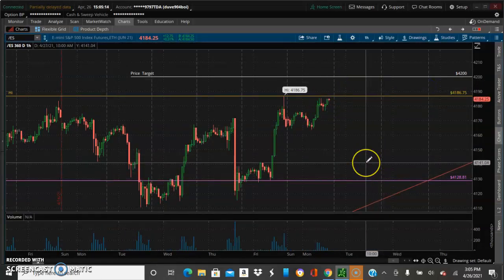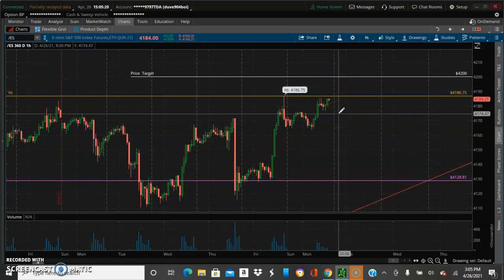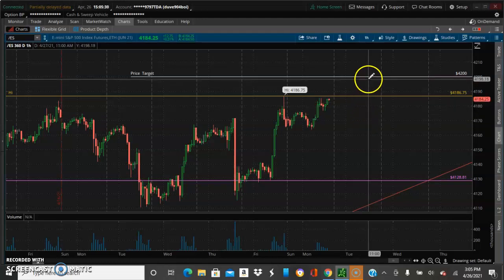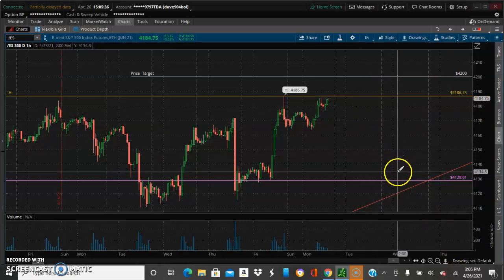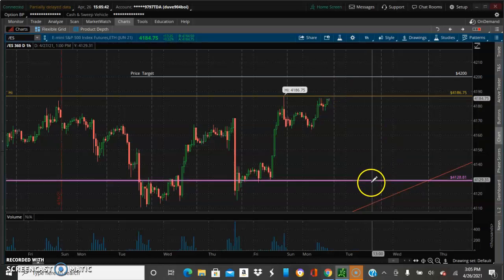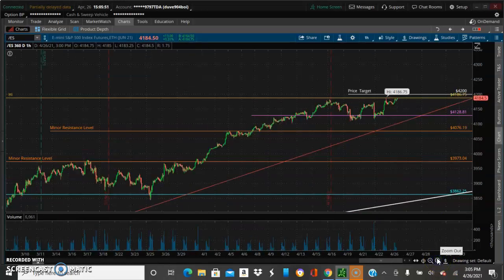We've got a price target of 4200. If it breaks this high and continues to move to the upside, that's the target before it starts coming back down. There's very little upside to go, so we're going to see within the next couple of days where they go — hit this price target and start falling. I'm expecting some more pullback back into the range, between here and the target trade price. That's what I'm expecting for the S&P 500 over the next few weeks. The Chick is checking out y'all, that's it.